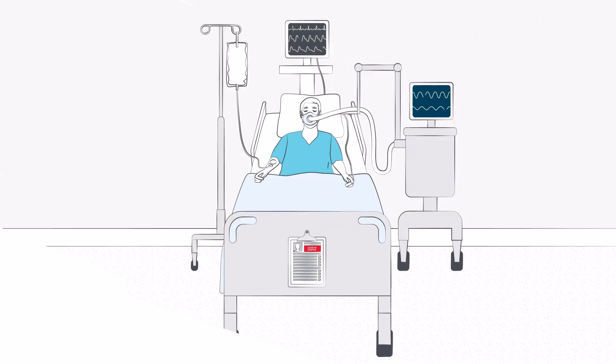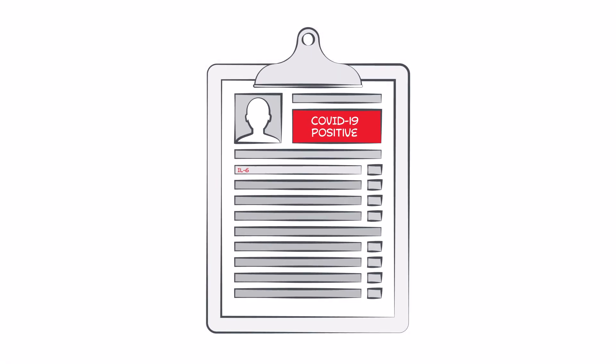Cytokine storm may cause acute respiratory distress syndrome and is the major cause of death in COVID-19 patients. Elevated levels of IL-6 may be an early indicator that a patient is at risk of cytokine storm and acute respiratory distress.